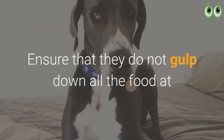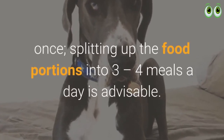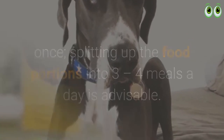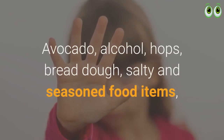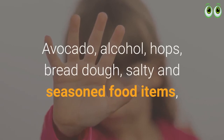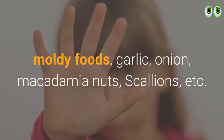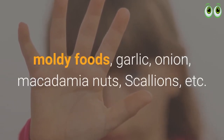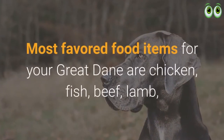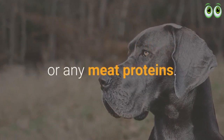Ensure that they do not gulp down all the food at once; splitting food into three to four meals a day is advisable. Never feed your Dane avocado, alcohol, hops, bread dough, salty and seasoned food items, moldy foods, garlic, onion, macadamia nuts, or scallions. Most favored food items for your Great Dane are chicken, fish, beef, lamb, or any meat proteins.